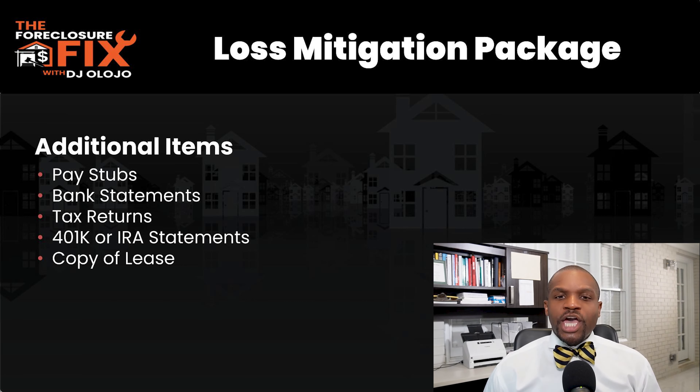Back to the budget — they want to know how much you're spending on expenses and how much you're bringing in every month. After the budget, they want your holistic financial picture: pay stubs, copies of bank statements, your most recent tax return, 401k statements, and copies of any lease documents if it's a rental property. As mentioned, this is very similar to applying for a loan — they want to make sure you can repay.